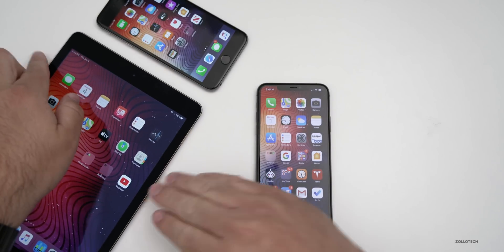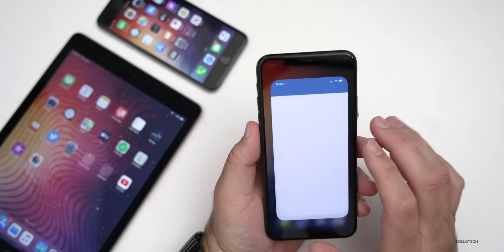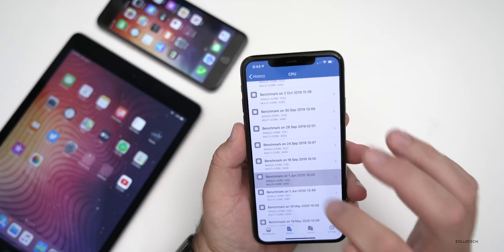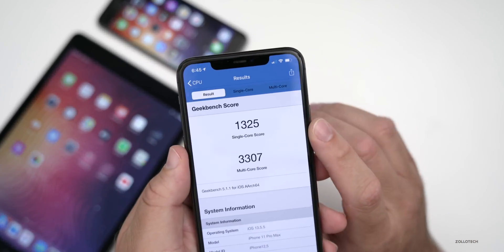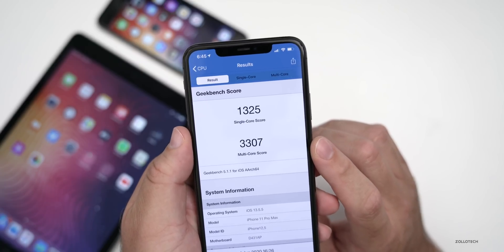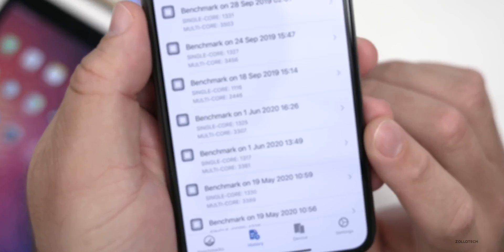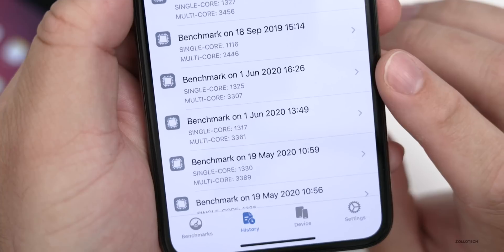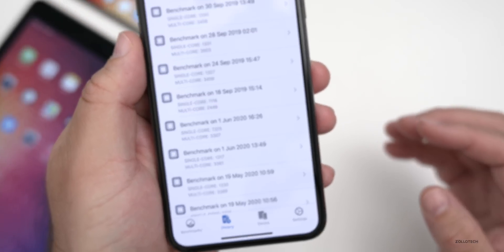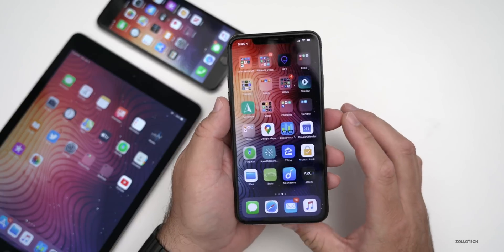I ran a benchmark test on these devices to share with you. Looking at Geekbench 5 history where I ran the CPU test earlier today and then again later with this update — I scored 1,325 for single core and 3,307 for multi-core. That's pretty consistent with what I got earlier on iOS 13.5.1, where I scored a little bit higher on single core but a little bit lower on multi-core. Don't really expect any CPU performance differences with this one, though those numbers could improve over the next few days.